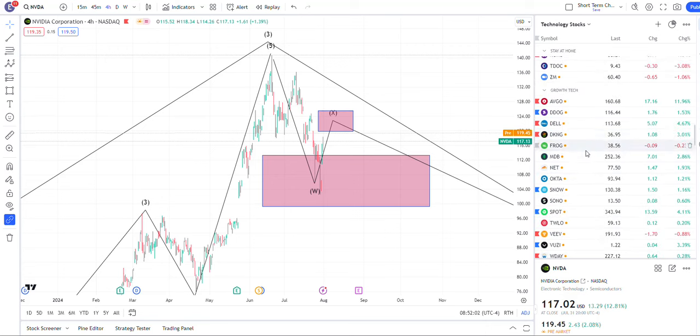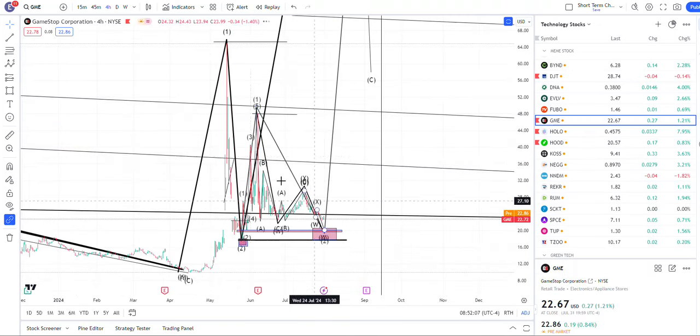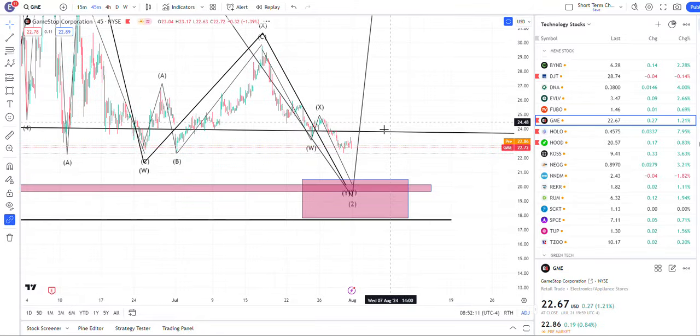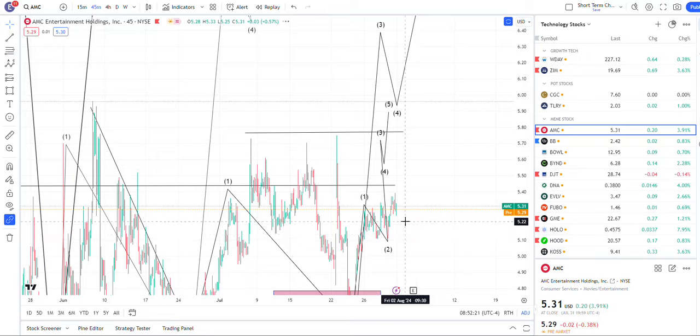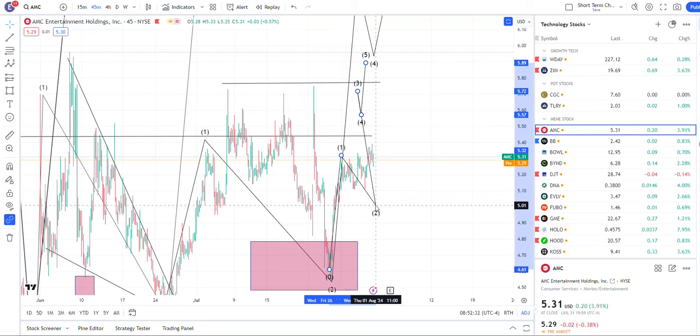That's about it for the big stocks. GME — I warned about it, you need to be very careful. Now that it's breaking pivots, looking for it to hit down here. AMC is trying to build higher off this low. It could still be a flat because you have three here and then three here. So we still don't have the clear direction yet on AMC.